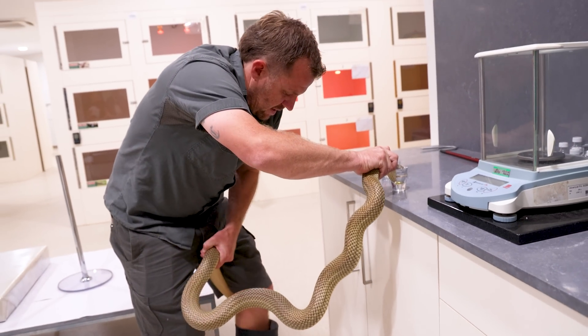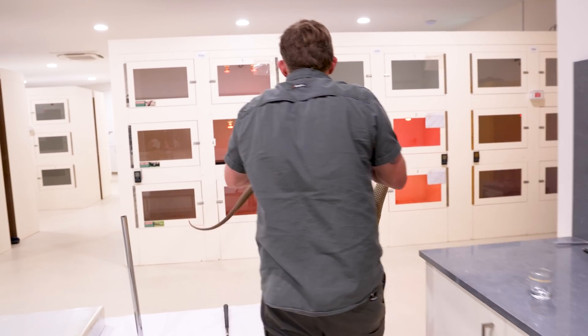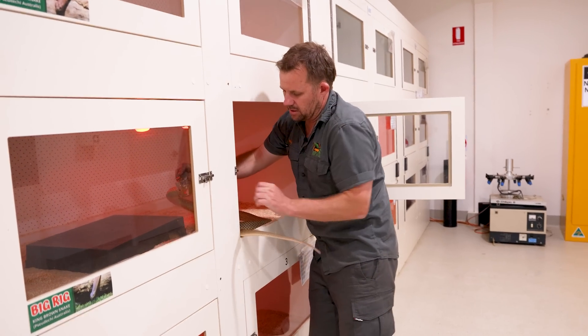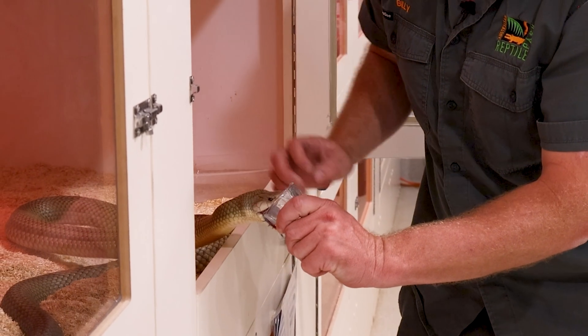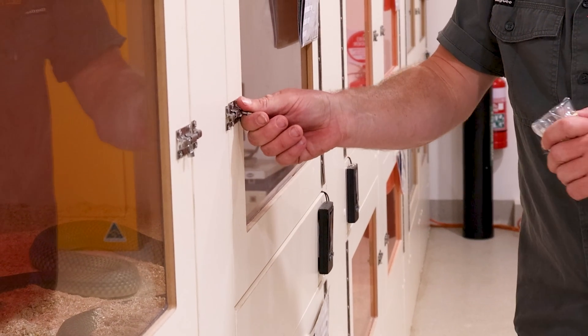This guy is not letting go and he's got me wrapped up by the leg, so I'm going to have to let him go in his enclosure. This is a typical king brown.